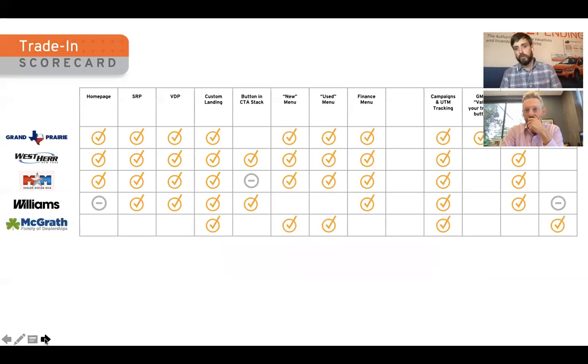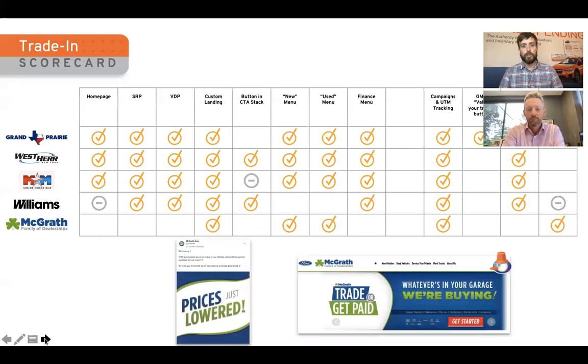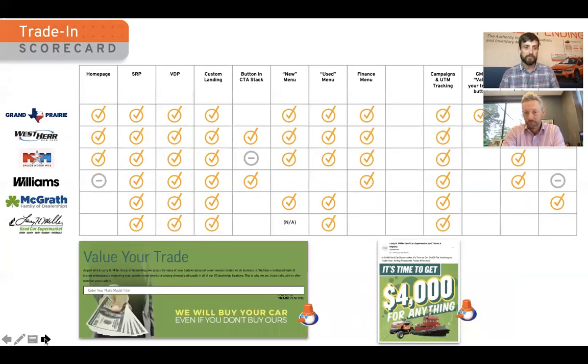Looking at McGrath: they're not doing too much in terms of placements, but what they're doing really well is key messaging — they're running active campaigns across social media. It's not always necessarily a bad thing if you don't have all the fundamental placements. Then looking at the Larry H. Miller Used Car Supermarket: again, not doing a lot of the fundamentals we typically recommend, but they are doing really strong messaging and actively promoting it. I love this: 'we'll give you $4,000 for anything' — I got a lawnmower and a tugboat in there. I can't imagine what's coming through the CRM in those cases, but it's gotta be entertaining.